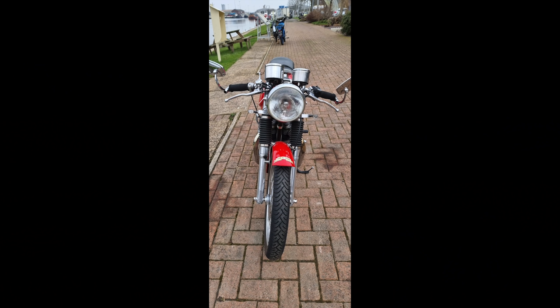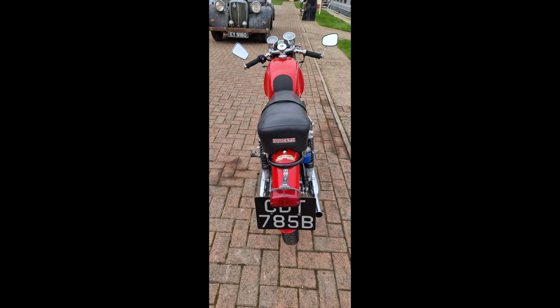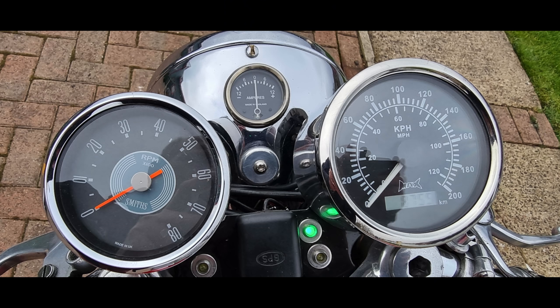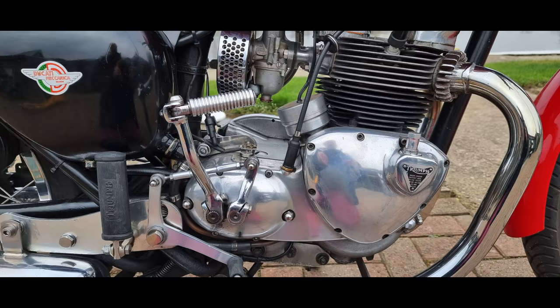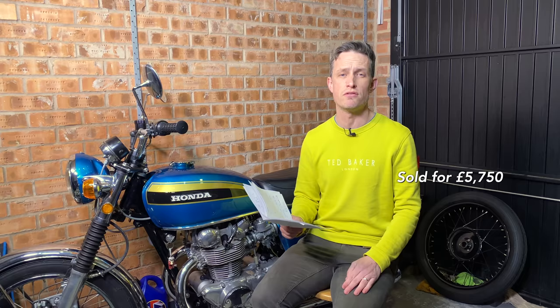Very well put together, with a high standard of engineering throughout. It presents really well and is regularly used. It was featured in 1992 when first completed in Bike Magazine, and there's a copy of that article with the bike itself. Still in wonderful condition, ready to ride, recently recommissioned. Estimate on this £4,000 to £5,000; it achieved £5,750 including premiums. For a bike that's totally unique like that, I think that's a bargain — I'd love that one.